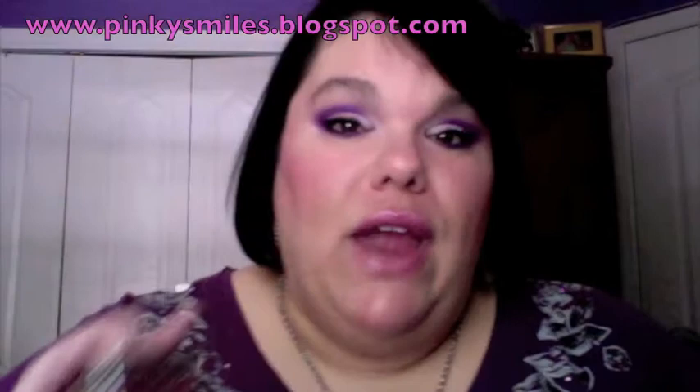So the first one — everybody knows the Benefit boxes, they're famous, they're beautiful. Right now with spring, the trend is orange lips, corals, and oranges and beautiful things like that. So I am in love with my Coralista and I have been using it non-stop. I love it because it gives me that coral glow.